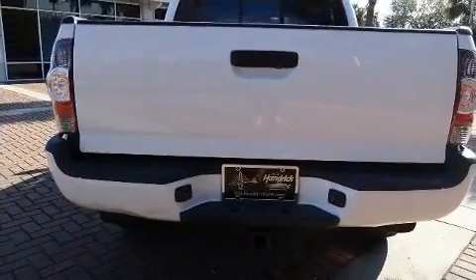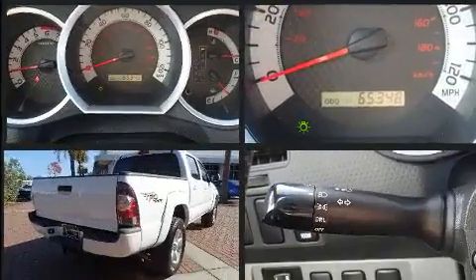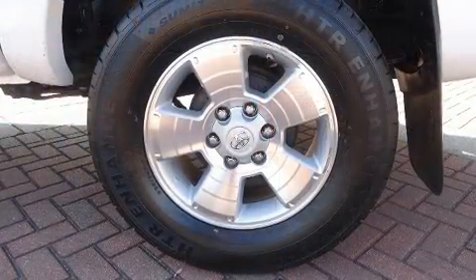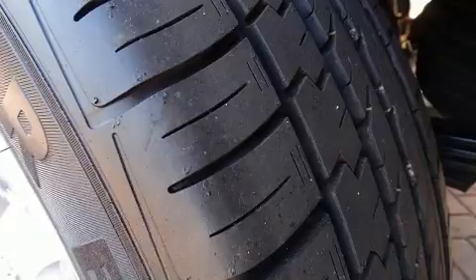All of the premium features expected of a Toyota are offered, including variably intermittent wipers, a rear-step bumper, front fog lights, skid plates, and air conditioning. Premium sound drives seven speakers, providing you and your passengers a sensational audio experience.